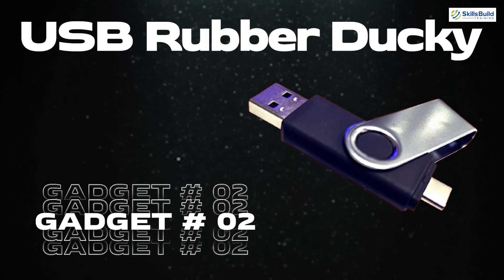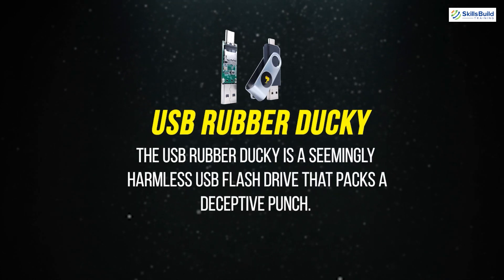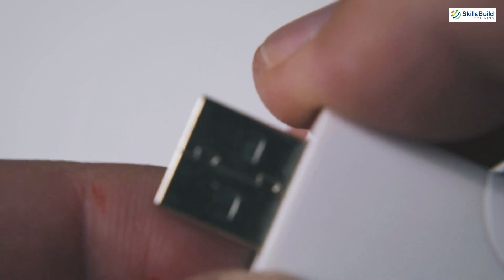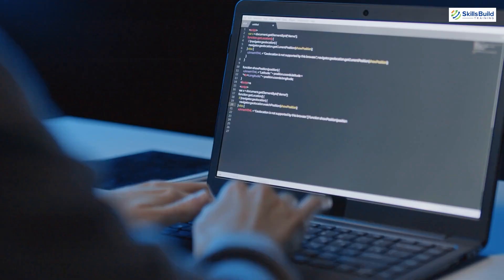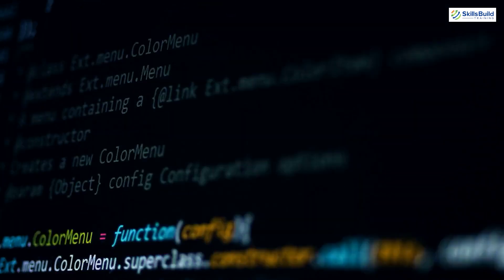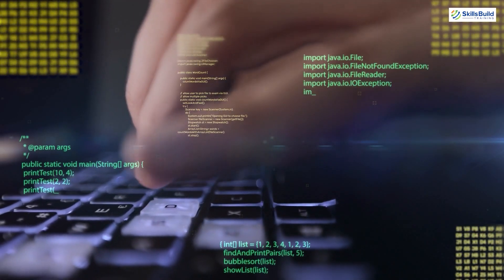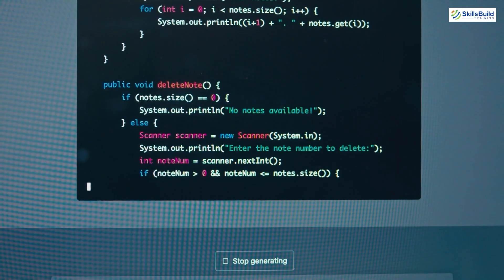The next gadget is the USB Rubber Ducky — a seemingly harmless USB flash drive that packs a deceptive punch. It looks exactly like a standard USB flash drive, allowing attackers to exploit physical access to a computer and deploy malicious code without raising suspicion. Unlike a regular flash drive, the rubber ducky is a programmable keyboard. It stores a sequence of keystrokes and when plugged in, it automatically acts like a keyboard and types out the pre-programmed sequence at superhuman speeds, often bypassing detection by the user.